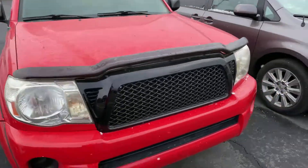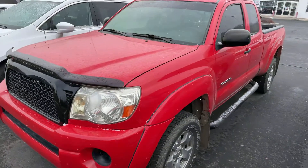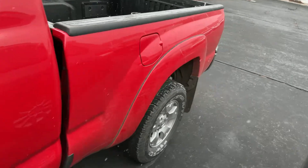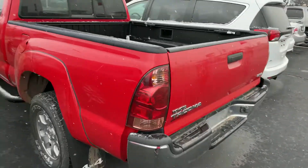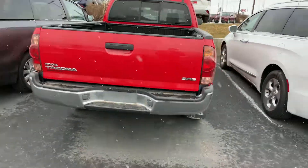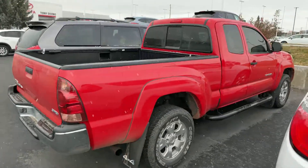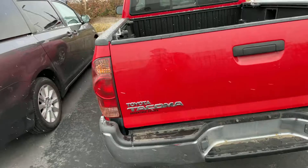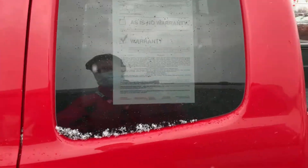So personally, this is my favorite color that Tacoma ever came in — this red. Kind of sad that they don't make it in this red anymore. I don't even know what the color code was called. It's a 2007 and it's only got fifty-something thousand miles — pretty ridiculous. Having that low of mileage on the vehicle. Yeah, this thing is a gem. There's not many Tacomas in this condition, this low of miles, out there.